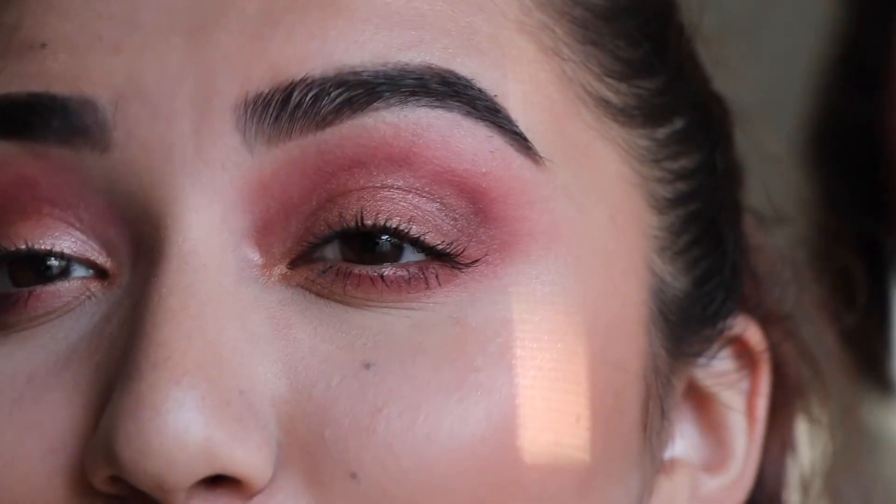My phone is about to die but here's the finished look. The eyeshadow is sort of good — I didn't blend perfectly in some spots — and this lip color really doesn't go with the look, but that's it! I've been filming for like four hours, which is not healthy, but that's the video.